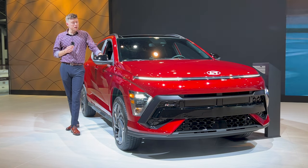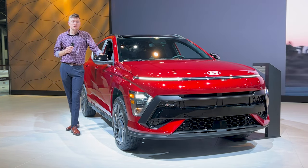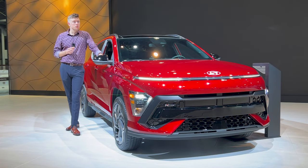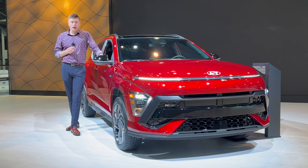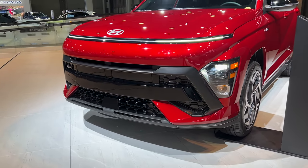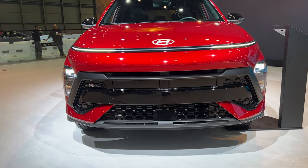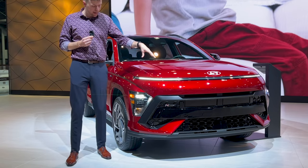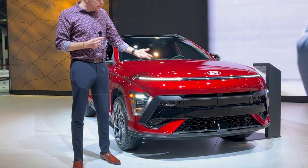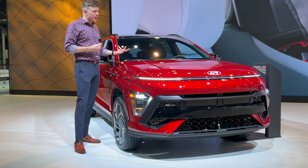It's definitely following the new design language that they're coming out with — they came out with a new redesign for the Sonata and they're following suit with the new Kona. It's definitely still got the same kind of headlight situation, but they've added this new light bar with two brighter lights that kind of look like headlamps, but they're not — because obviously the headlamps are located down here. It's funny because the front end actually kind of looks like an electric car even though it's not.